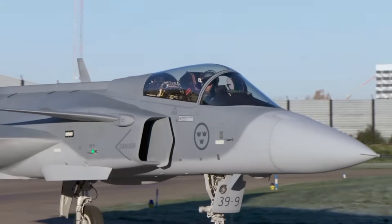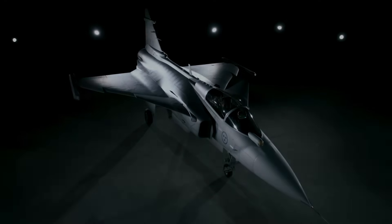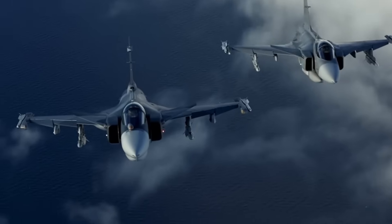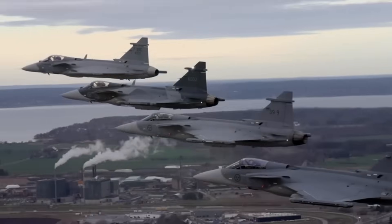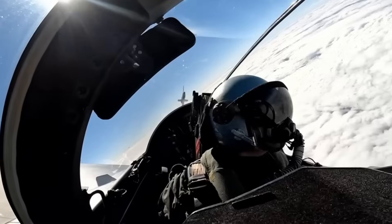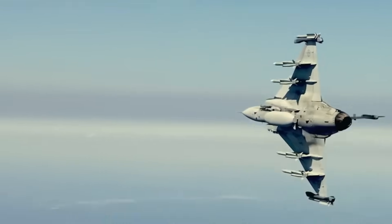In electronic warfare, the Gripen's EW suite is so advanced some call it a mini AWACS jammer. With the new engine, the Gripen can carry more weapons without losing agility. This doesn't mean the Gripen will replace the F-35, but for countries that can't afford stealth fighters, it's the next best thing — and maybe smarter.